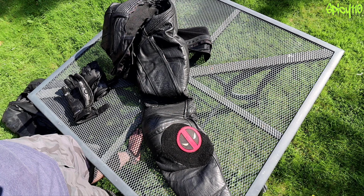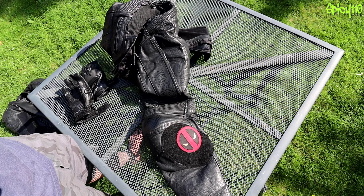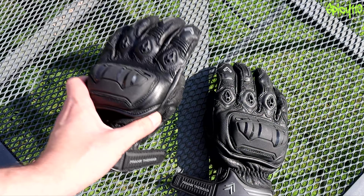I think this set of leathers was about £350 all in when I bought it, something like that. Six years on I'm still very happy with it, and I'll be using it for years to come probably.